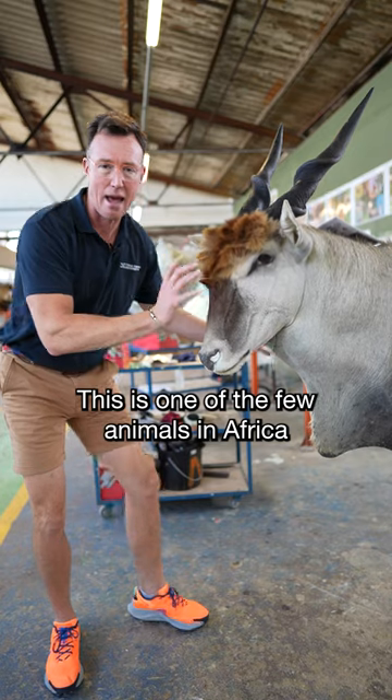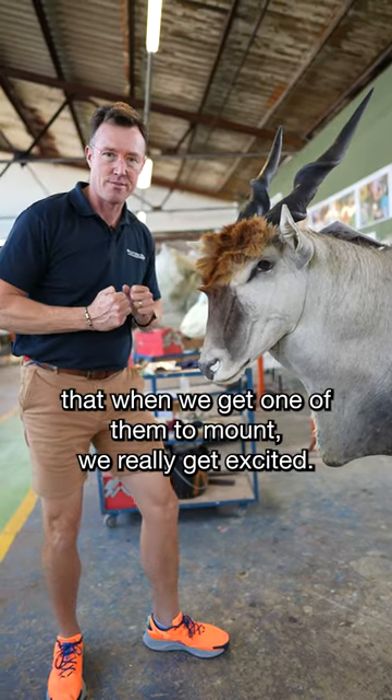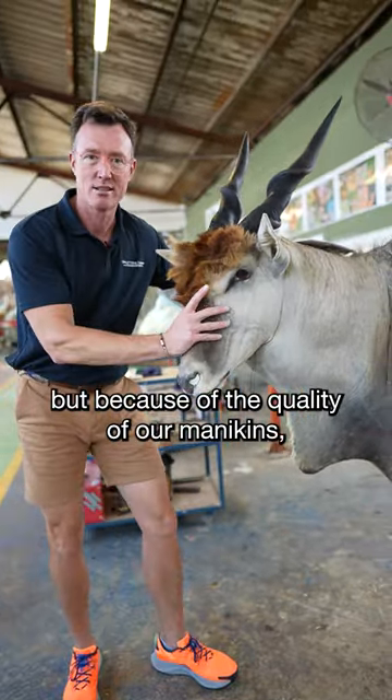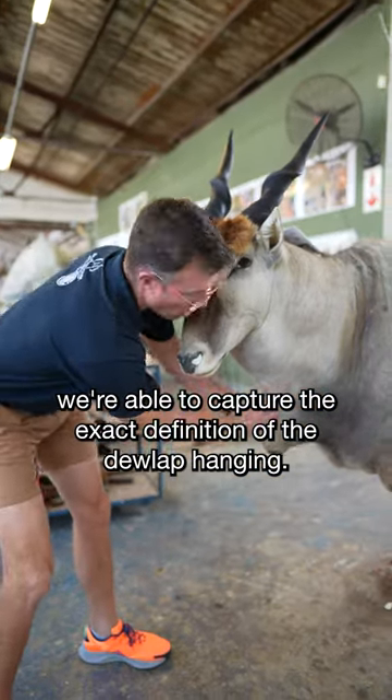This is one of the few animals in Africa that when we get one to mount, we really get excited. The dewlap is hard to get right, but because of the quality of our mannequins we're able to capture the exact definition of the dewlap hanging.